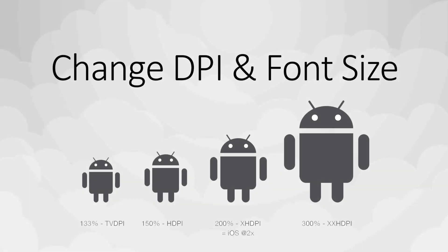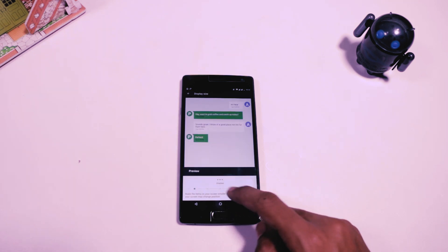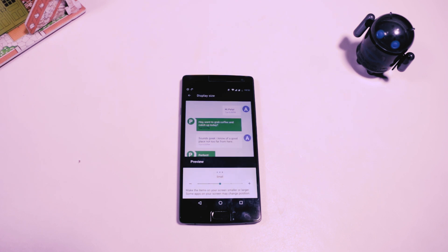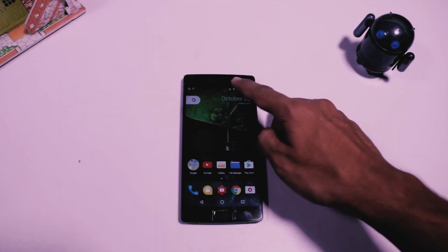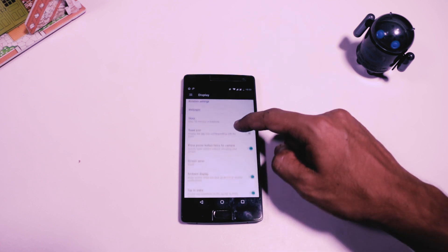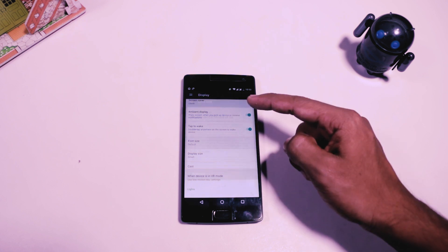Sixth, change the DPI and font size. If the text and icons on the screen are too big or too small for you, you now have the ability to adjust how big or small they should be. In Android Nougat you can adjust the font size as well as the display size according to your comfort. Just go to the settings menu, then click on Display — at the bottom you will find both these options. This feature was not available in previous versions of Android.